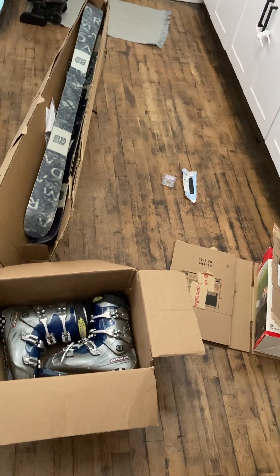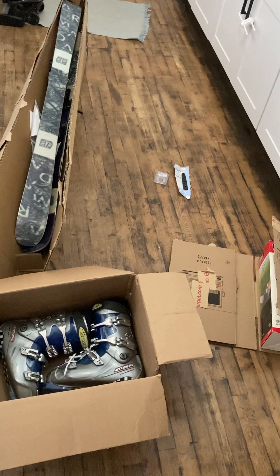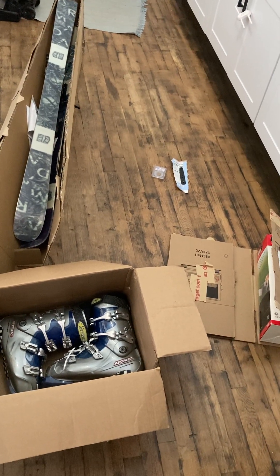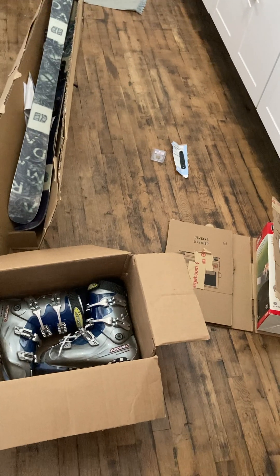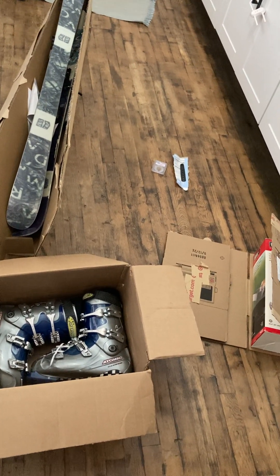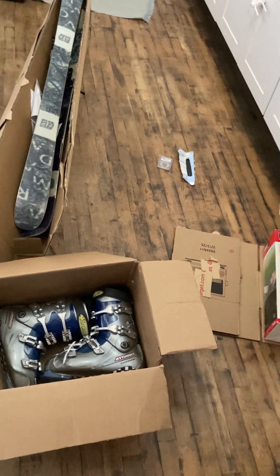Hey, what's happening everybody, it's the Silver Fox here. I'm doing a haul on what I'm shipping out after Christmas. I'll show you what I sold, how much it's worth, and also how I'm boxing some things to save on shipping.